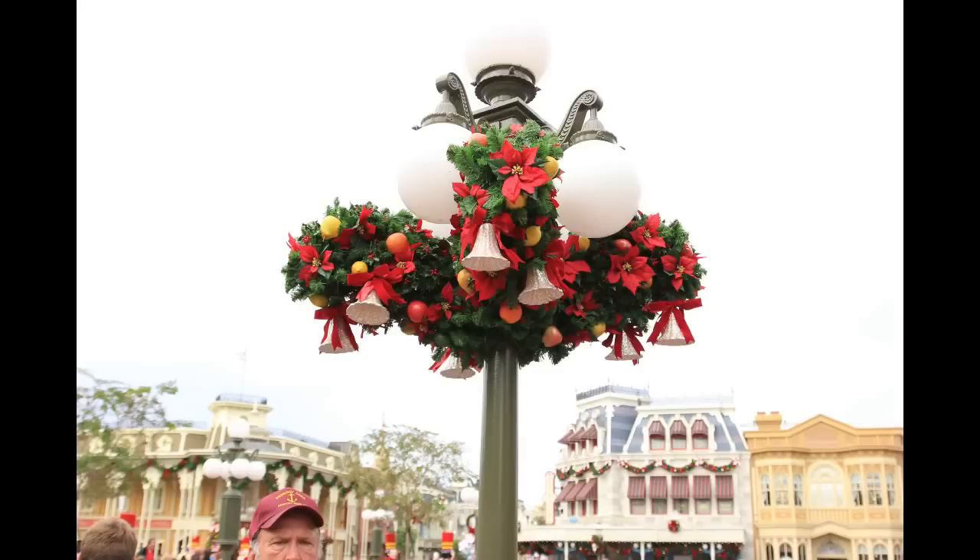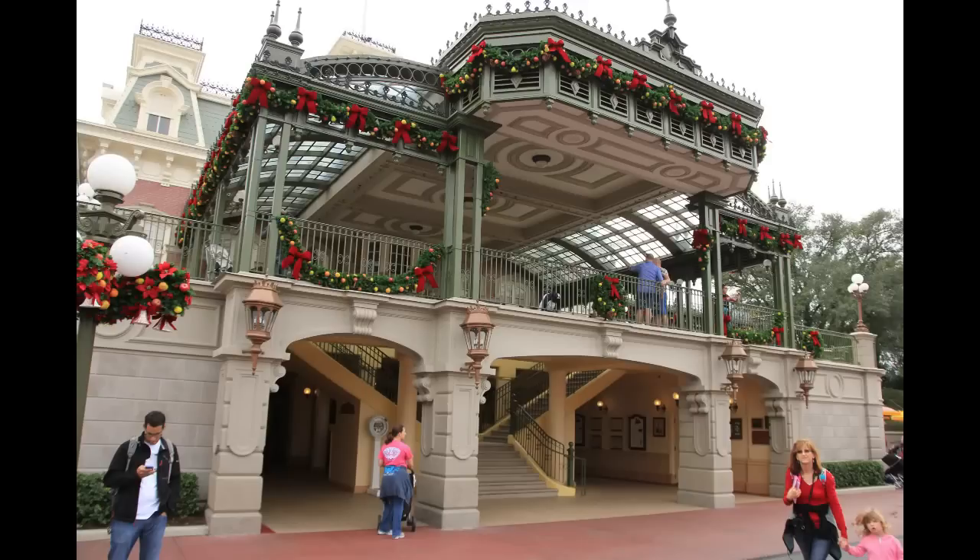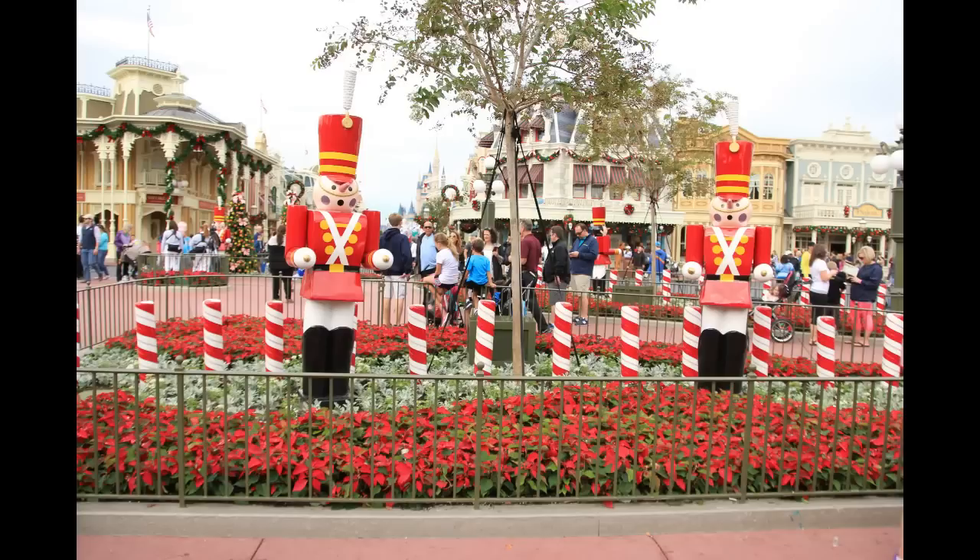As we actually get into Main Street, just taking a look up at the lamp poles — some garland and bells and things like that up here. And there is the back side of the Walt Disney World railway station. Just a couple of weeks ago, this is where the scarecrows would have been for Mickey's Not So Scary. They were replaced by toy soldiers and candy canes.